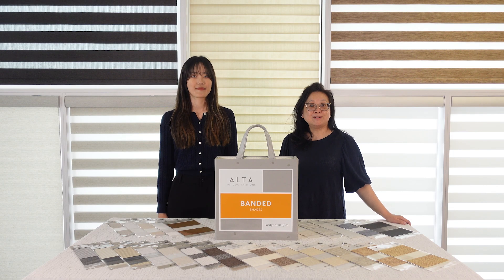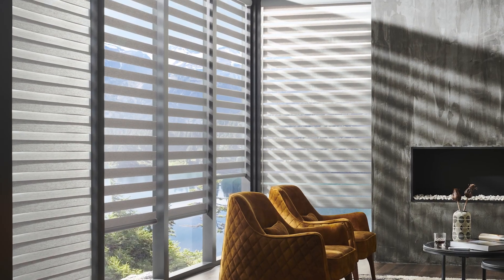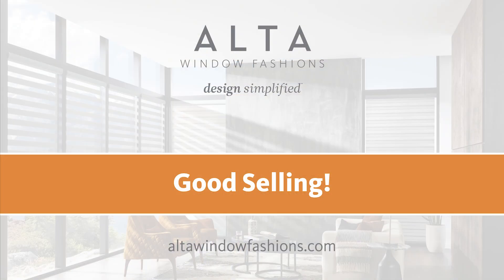You can see why we're excited about the new Alta Banded Shade program, and we hope you are too. Talk to your area sales manager to order your Alta Banded Shade sample book today. From all of us at Alta, good selling.